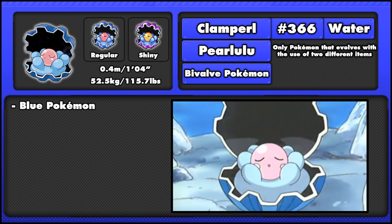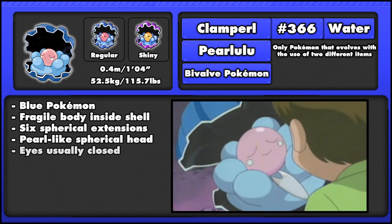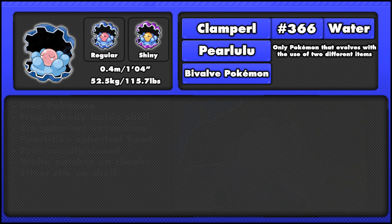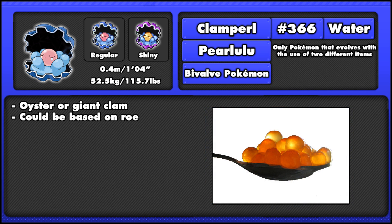Clampearl are a blue Pokémon with a dark blue outer shell and a fragile blue body inside, composed of six spherical extensions surrounding its small pearl-like spherical pink head. Clampearl's eyes are usually closed and it has white circular patches on the side of its head along with a silver colouring on the rim of their shell. Clampearl is possibly based on an oyster or a giant clam, as they're both very similar to its design. Its appearance and its evolutions also suggest that it can be based on roe, which is basically the egg mass before it becomes a fish.